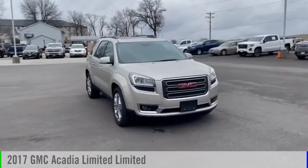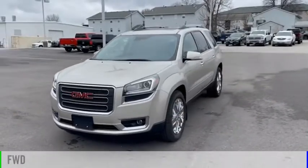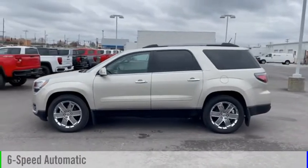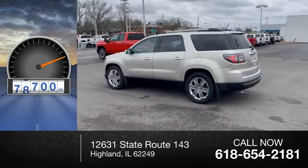Take a ride in the 2017 Acadia. This vehicle is powered by a front-wheel drive, six-cylinder, 3.6-liter engine, and comes with a six-speed automatic transmission. This vehicle has less than 90,000 miles.